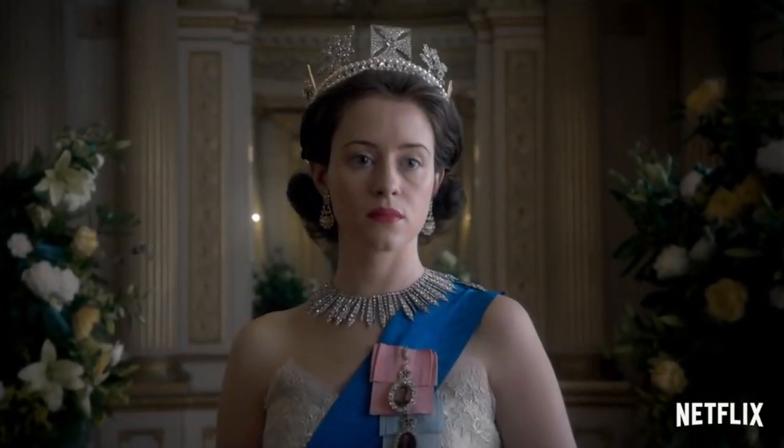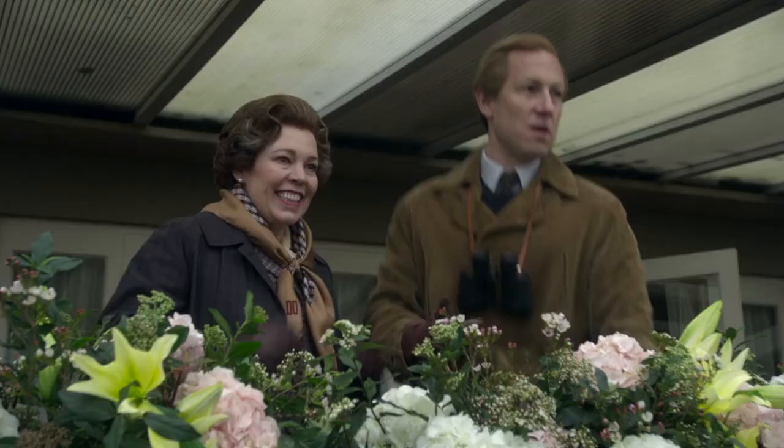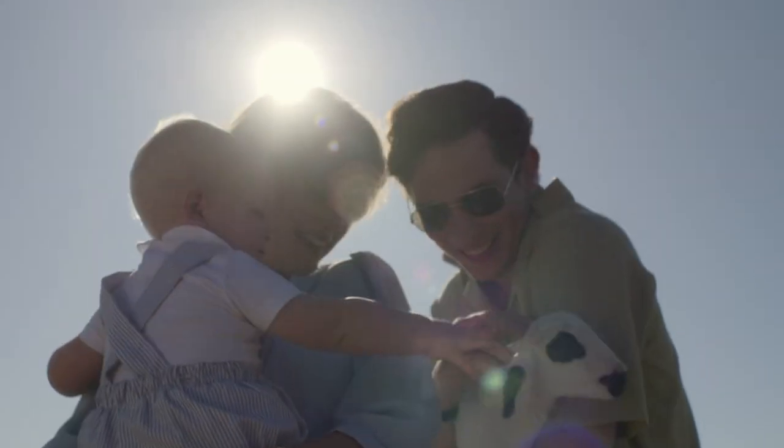The Crown spans the reign of Queen Elizabeth II. This fourth season takes place from 1977 to 1990. If you're into royal drama and British modern history, then this series was made for you. I was born in the 90s and didn't actually know that much about Princess Diana — I kind of just knew her by name — so being able to do research for this video and look into what she was actually all about was very fun.